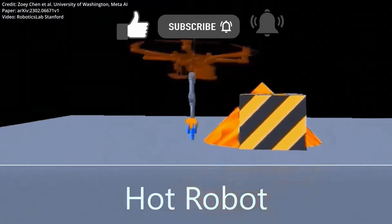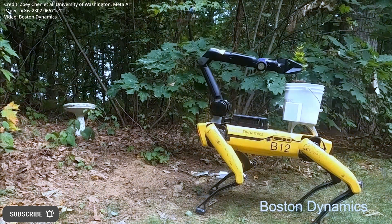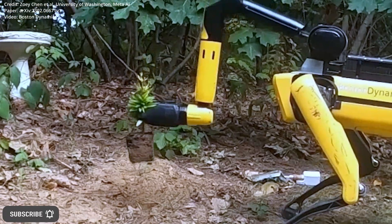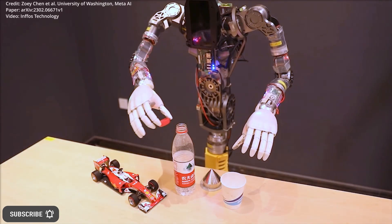Unlike on-robot data, pre-trained generative AI models have access to significantly larger and more diverse datasets. This research seeks to enhance the training of real-world robots by supplementing their data with the generative models.